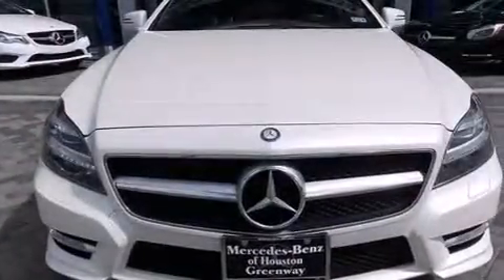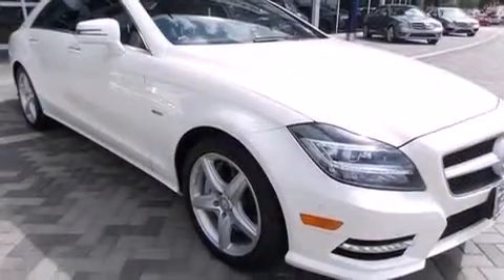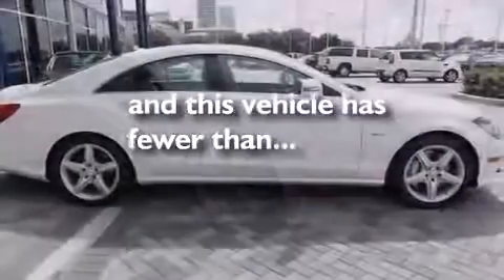An engine immobilizer theft deterrent system, four-wheel disc brakes with ABS, a keyless entry system, and this vehicle has less than 28,000 miles.